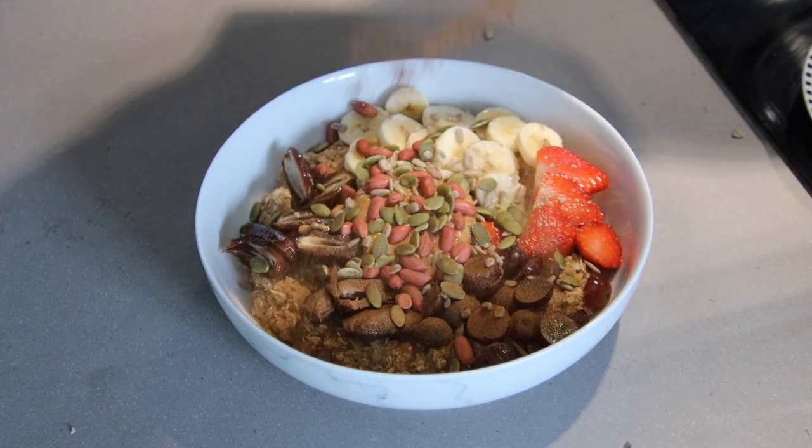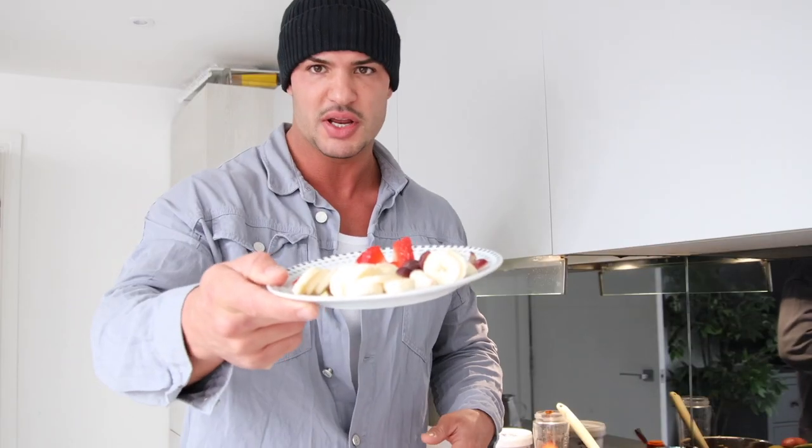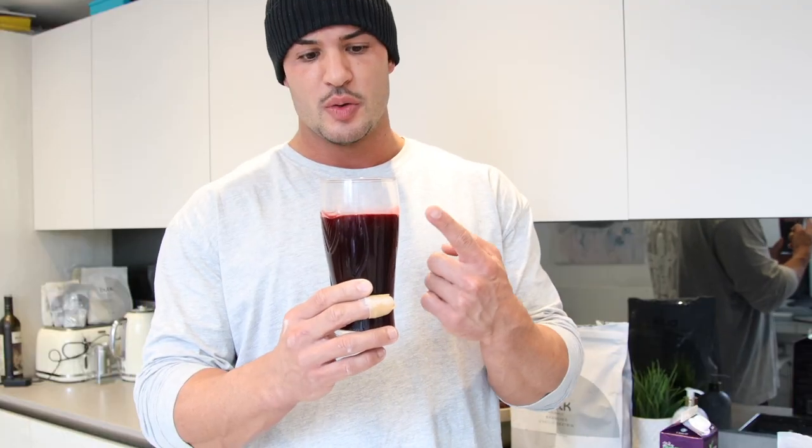What's going on guys? I hope you guys are good today. I'm going to show you exactly what I eat in a day - it's just going to be what I eat in a day. So we'll get straight to the point, keep it raw and just show you guys exactly what I'm having.